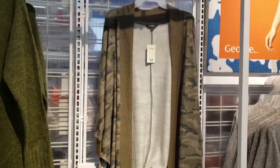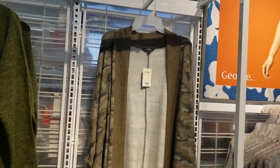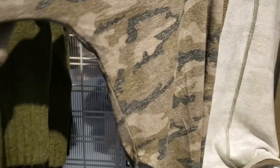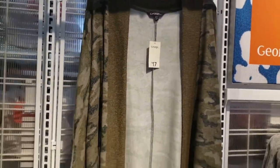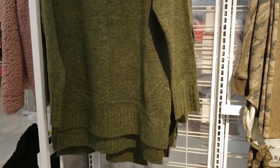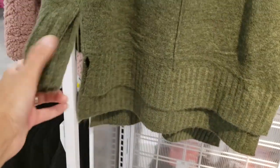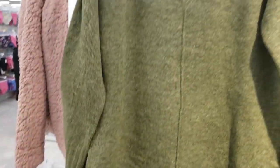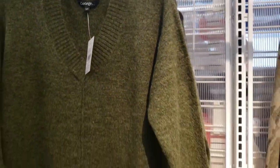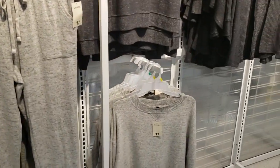I showed you these in my last video. Looks like they're almost sold out of a few of these prints, but I love this for lounging around the house. Here's another sweater that I found in the same style I showed you earlier. I really like the army green and I love the V-neck and the fact that it's a little bit taller in the back, so you can wear these with leggings as well.